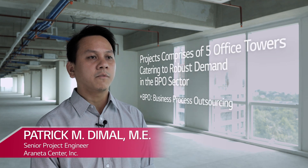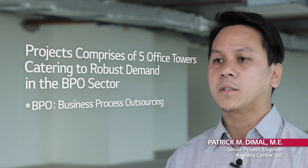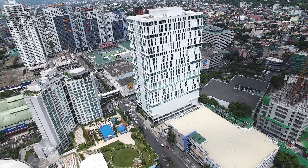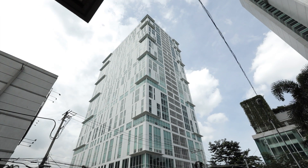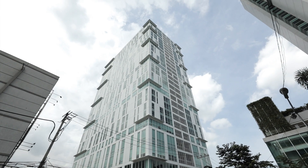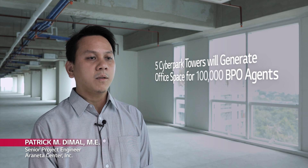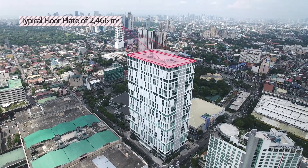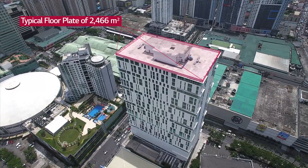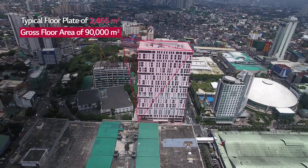Araneta Center's 15 billion commercial project comprises five office towers catering to the robust demand in the business process outsourcing sector. The first within the 8-hectare development is Cyberpark Tower 1. The five Cyberpark Towers will generate 650,000 square meters of leasable space to accommodate 100,000 BPO agents. Cyberpark Tower 1 has a typical floor plate of 2,466 square meters and a gross floor area of 90,000 square meters.